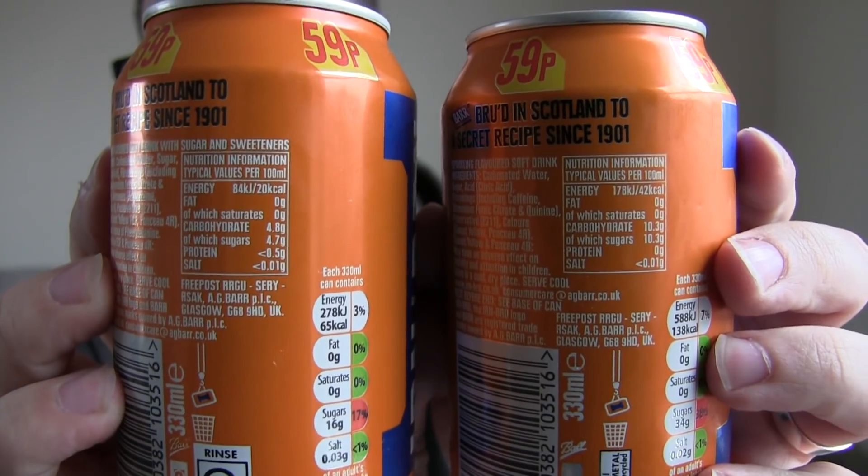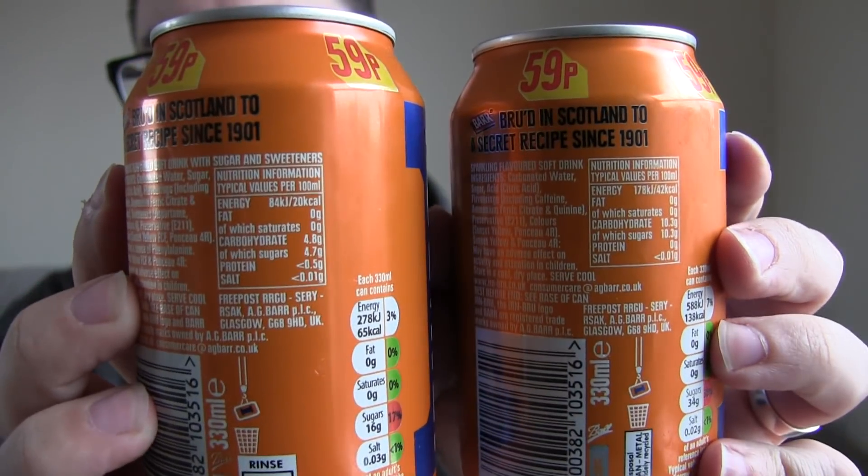This is the pre-tax Irn-Bru — I bought it a couple of months ago, in case you're wondering how I got hold of it. This is 38% of your recommended daily allowance of sugar, 34 grams of sugar. The post sugar tax version is 17% of your recommended daily allowance with 16 grams of sugar, so the sugar has more than halved. I'll also get a shot of the actual information on the back so you can compare them.